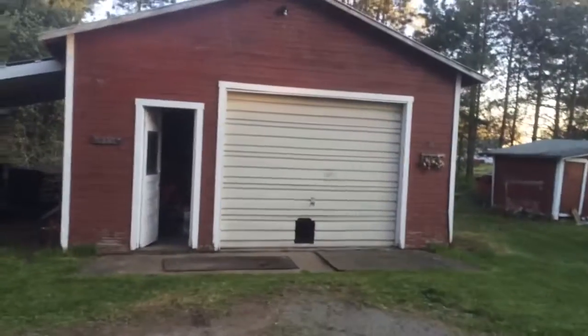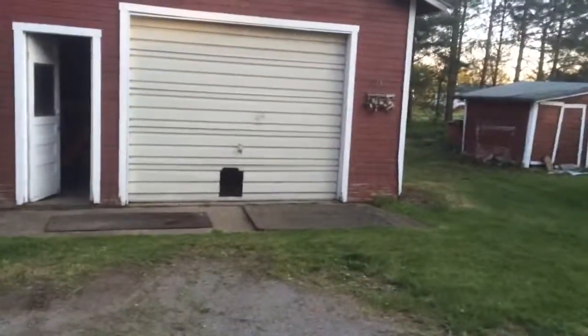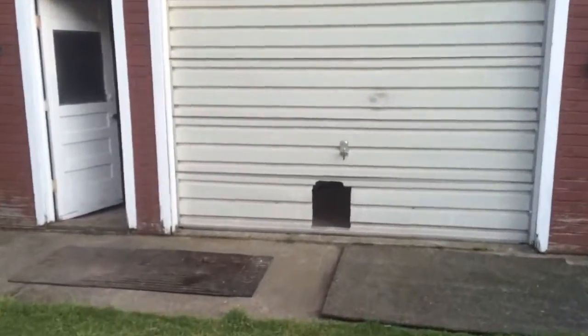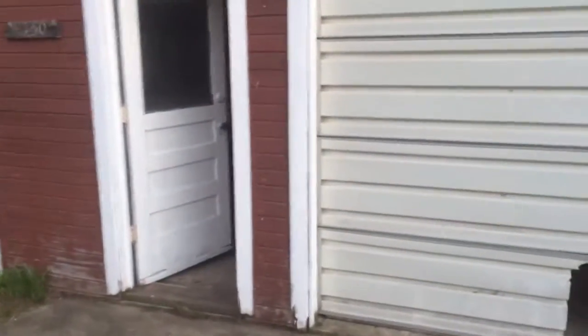There's the house. This is going to be my new shop. It needs a little bit of work, so we're going to get going on that soon. The previous owner left me a whole bunch of goodies to deal with, so I'm going to burn all of this stuff — trash, trash, trash.